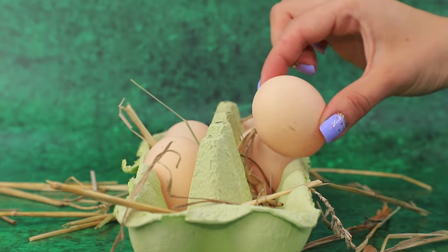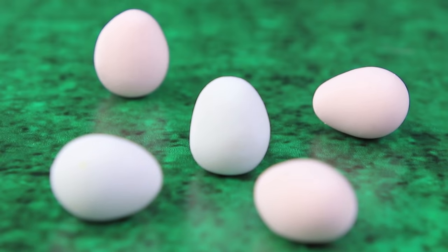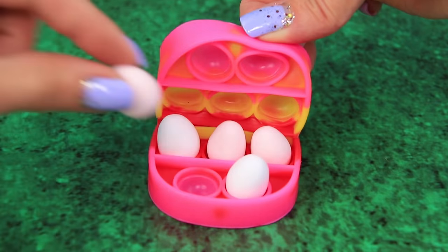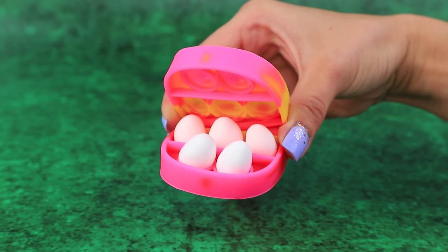That's what we need! We have tiny eggs — is that a gift from a magic bird? Put them inside the box. Now they won't break because pop-its will be holding them.